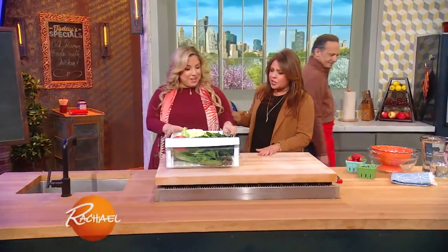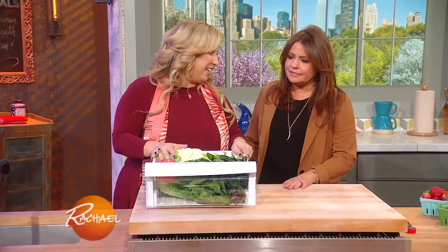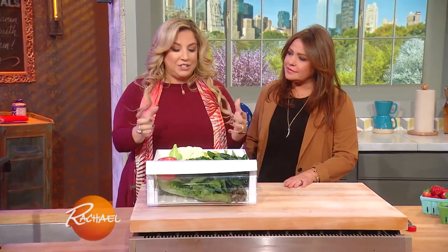We're going to teach you how to store your produce. It's really important to know that when you go grocery shopping, you don't just throw everything into the refrigerator in the same drawer. Fruit and produce produce something called ethylene, and ethylene is going to make other produce spoil.